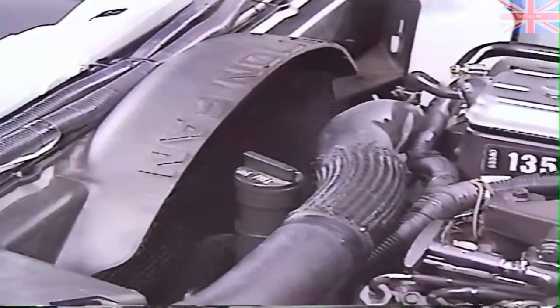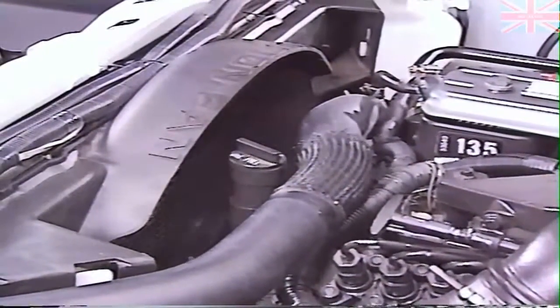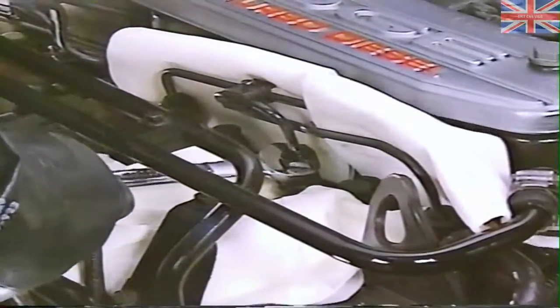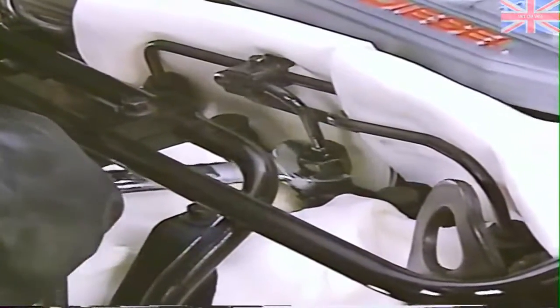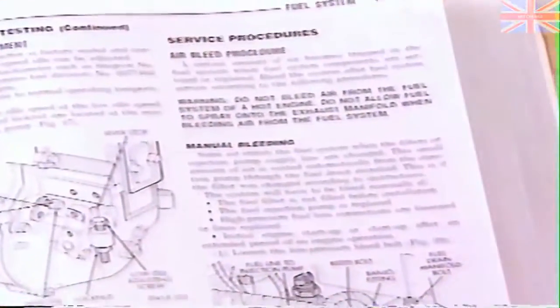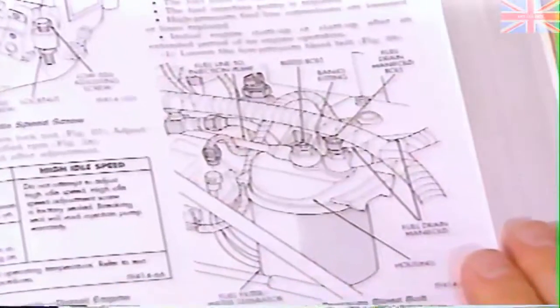In some cases, in order to purge the high-pressure side, you may need to bleed one injector at a time until the engine starts and runs smoothly. Do not crank the engine longer than 30 seconds at a time, and wait two minutes before cranking again. Also, injector spray is under very high pressure and can penetrate the skin, so be sure to wear gloves when bleeding the high-pressure side. For more information about bleeding procedures, refer to Group 14 in the Ram Truck Service Manual.